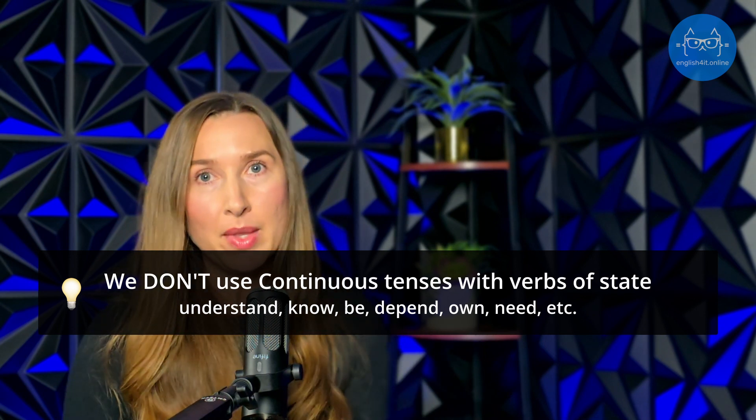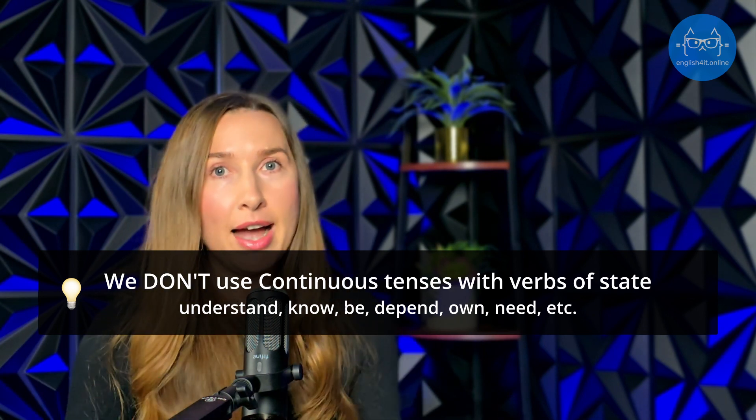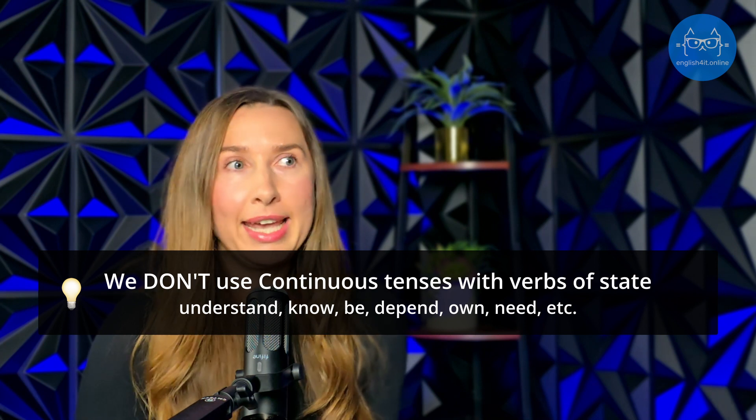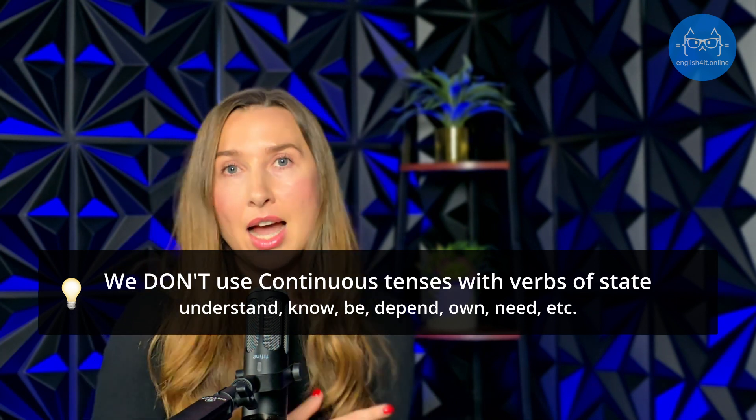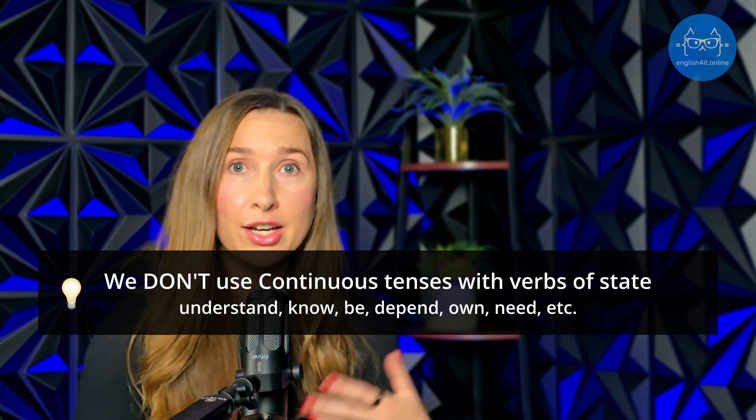When using continuous tenses — present continuous, past continuous, future continuous, or present perfect continuous — remember there are verbs that are never used in continuous forms. These are verbs that express desires, states, and feelings. We never say 'I am needing'; we say 'I need.' We don't say 'I am understanding'; we say 'I understand.' You can find a list of verbs that are not used in the continuous form in the description to this video.